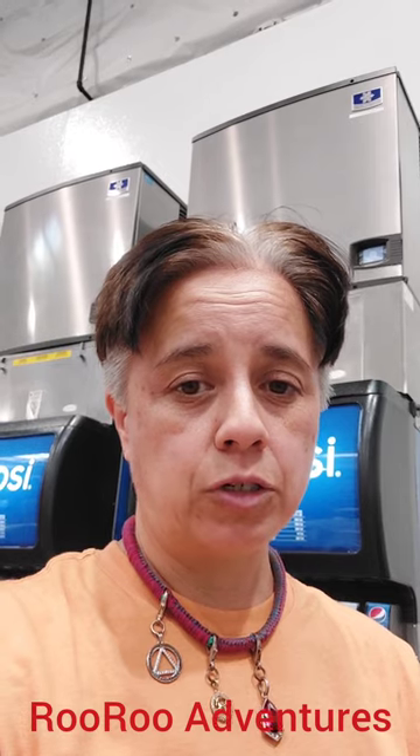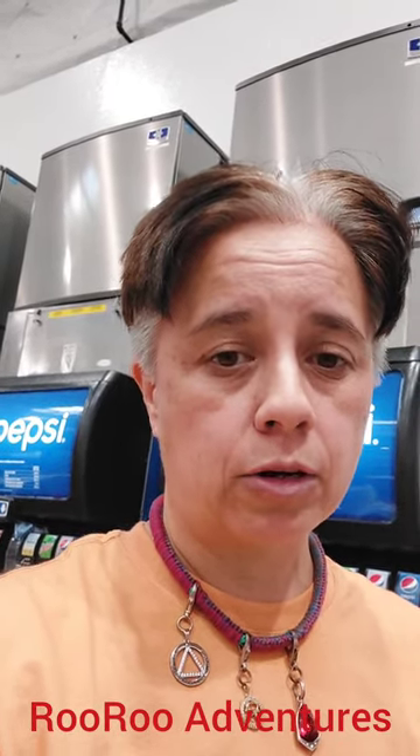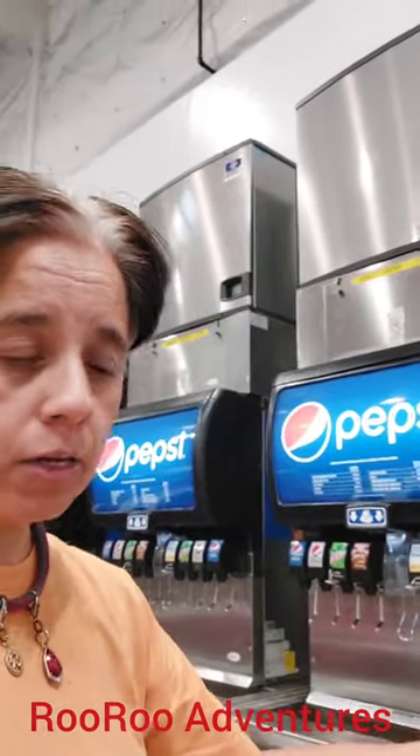Hey everyone, welcome back to Roo Roo Adventures. I got some advice for you — tell me in the comment. Make sure that you call corporate and tell them that you want the Kirkland sparkling water added to the machines here. Because look at all the soda pop here.